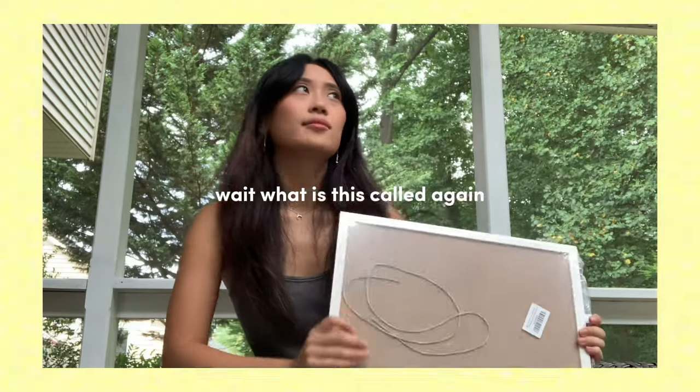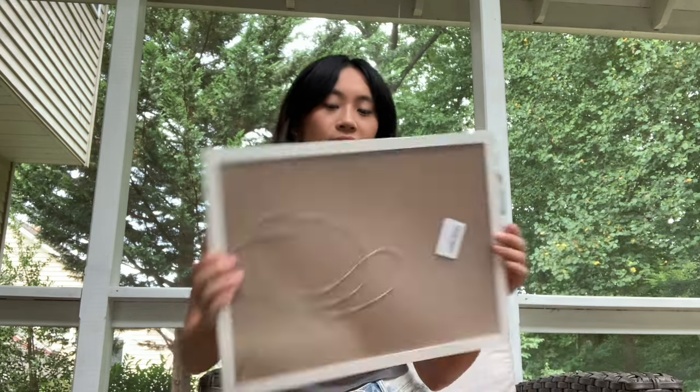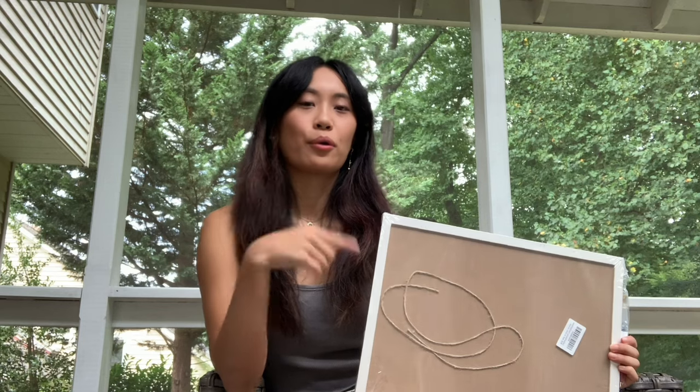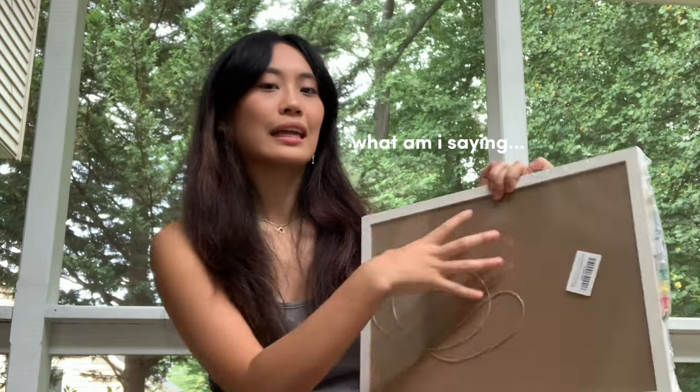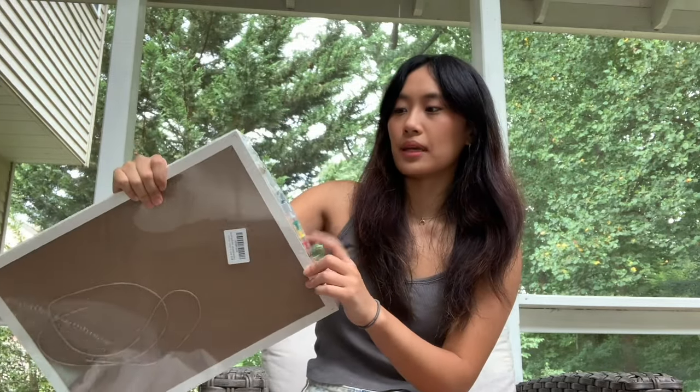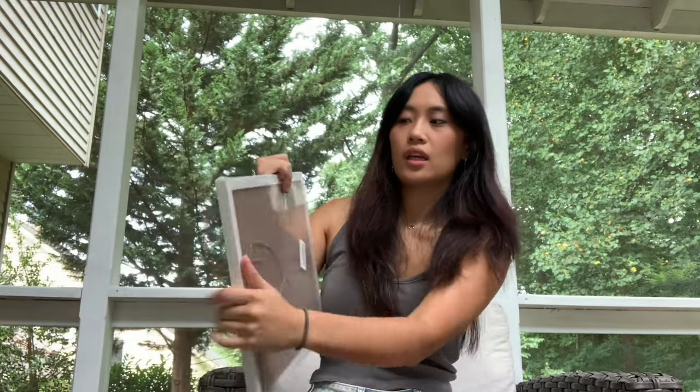I got this cork board — I'm not sure that's the right word, but it's for room decor. My friend gave me some polaroids last year and I have other pictures I might want to pin on here, like aesthetic or motivational pictures. It also comes with bulletin pins, and there's a rope at the top so you can hang it up without pinning it directly to the wall.